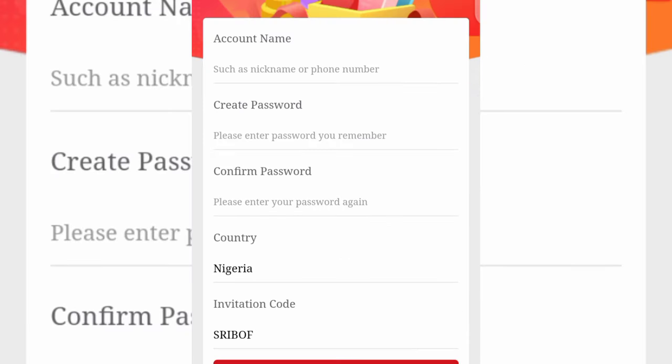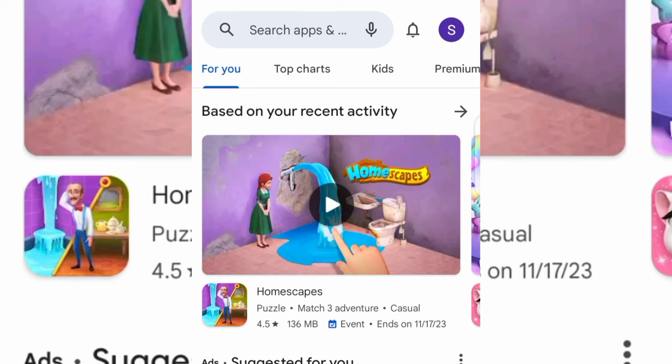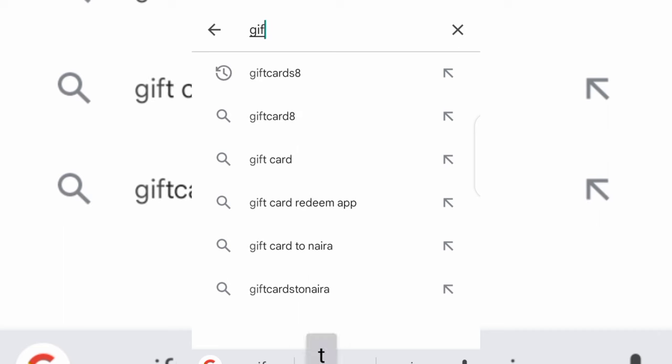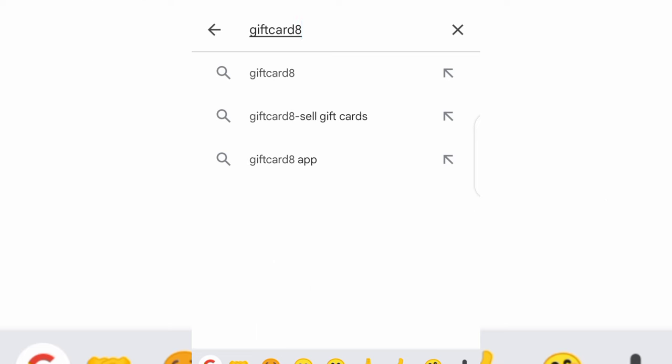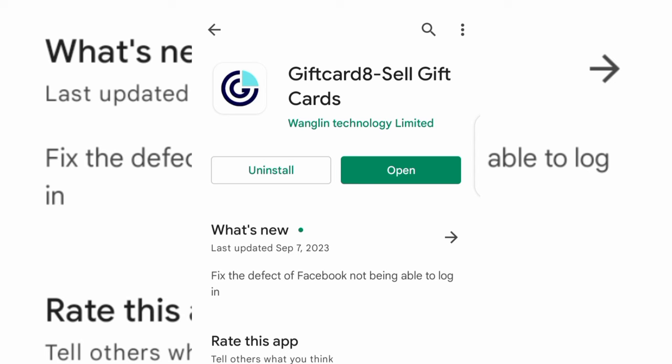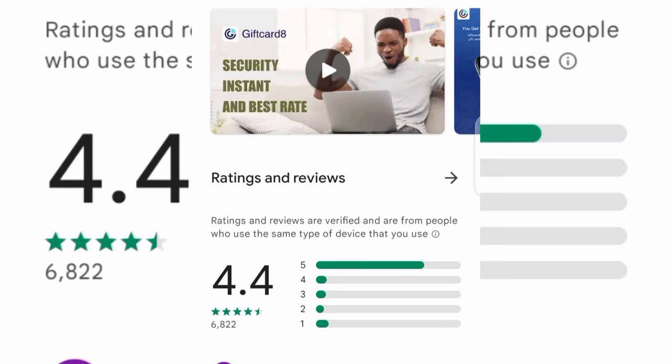On that page, just fill in your basic information and tap on Continue at the bottom to get access to the website. You can also go to your Play Store or Apple Store and search for "Gift Card 8" — search for Gift Card 8 and you can then have access to the app. Download the app to your phone. They have about a 4.4 rating on the Play Store.